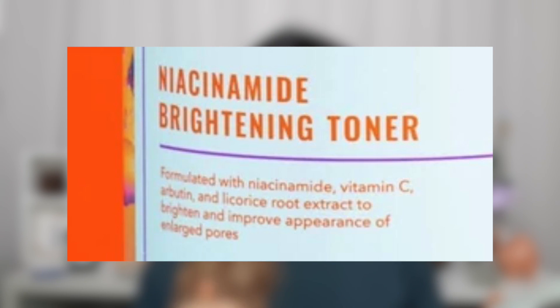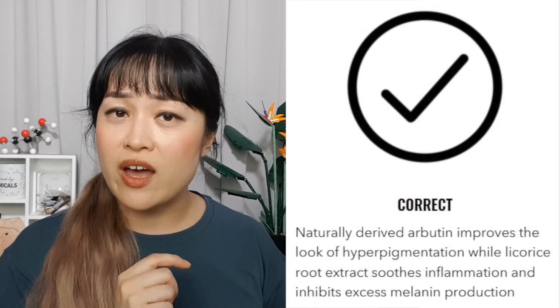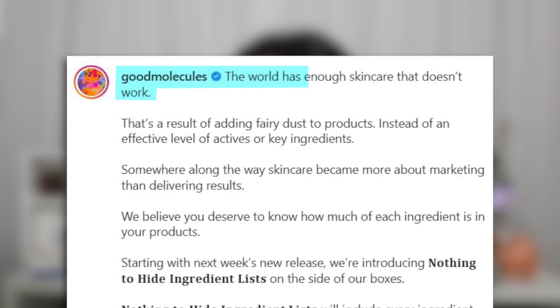Their claim is formulated with niacinamide, vitamin C, arbutin, and licorice root extract to brighten and improve the appearance of enlarged pores. But vitamin C isn't actually doing any of that brightening in this product. The licorice root extract, also part of their brightening claim, is also at 0.1% — and I don't think that percentage is going to do much. There is natural variation with plant extracts, but I've never seen one this potent. They say they increased it from their old formula, but this doesn't tell me it's super potent.